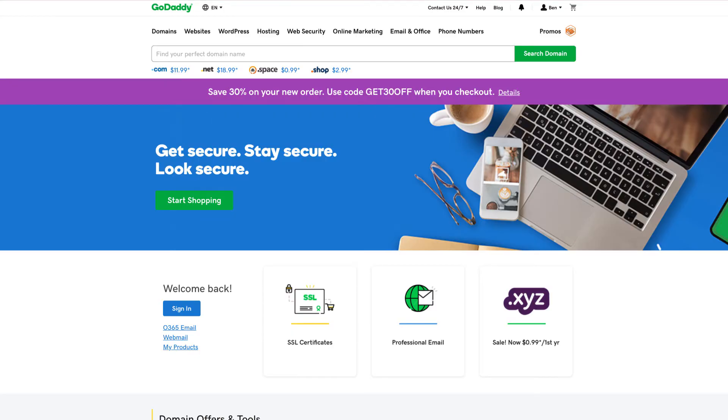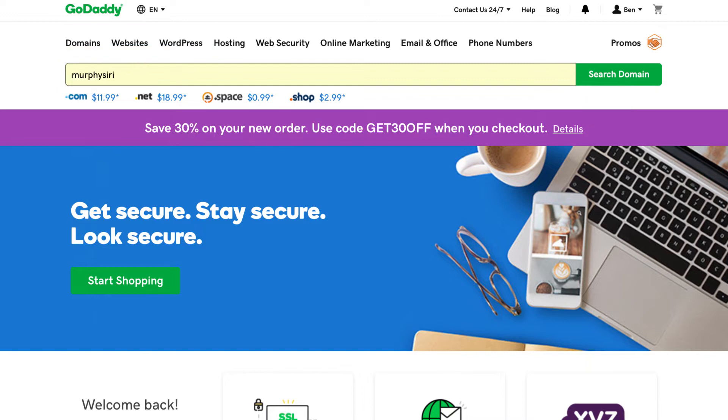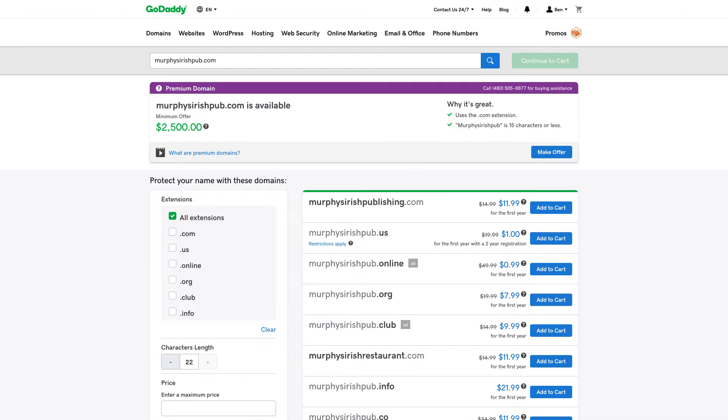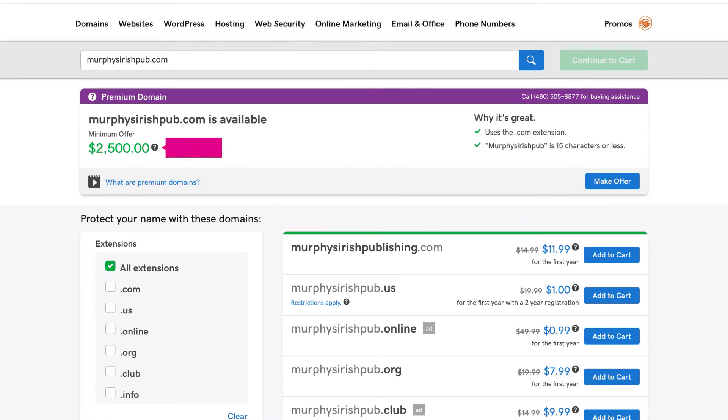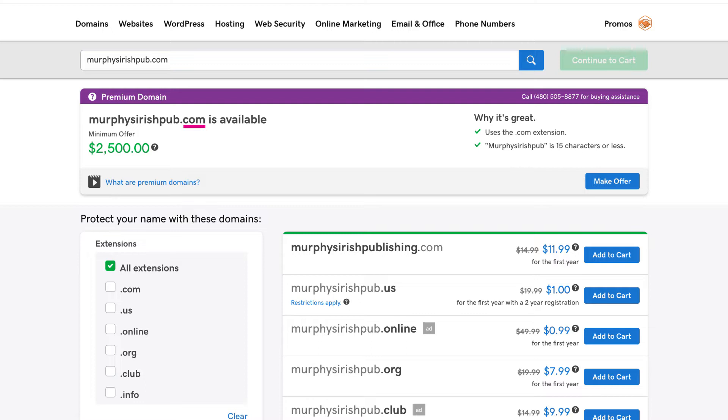Go to GoDaddy.com and on the home page type your dream name into the field and click Search Domain. I've always wanted to open up a little pub, so I'm going to see if murphysirishpub.com is available. The results are in and wow, that's a hefty price tag. Looks like it's listed as a premium domain name. It uses the dot-com extension — the swankiest zip code on the internet — it's less than 15 characters, it has a keyword in there which is better for search results, and it's probably got a little history tied to it, maybe even traffic already going to it.